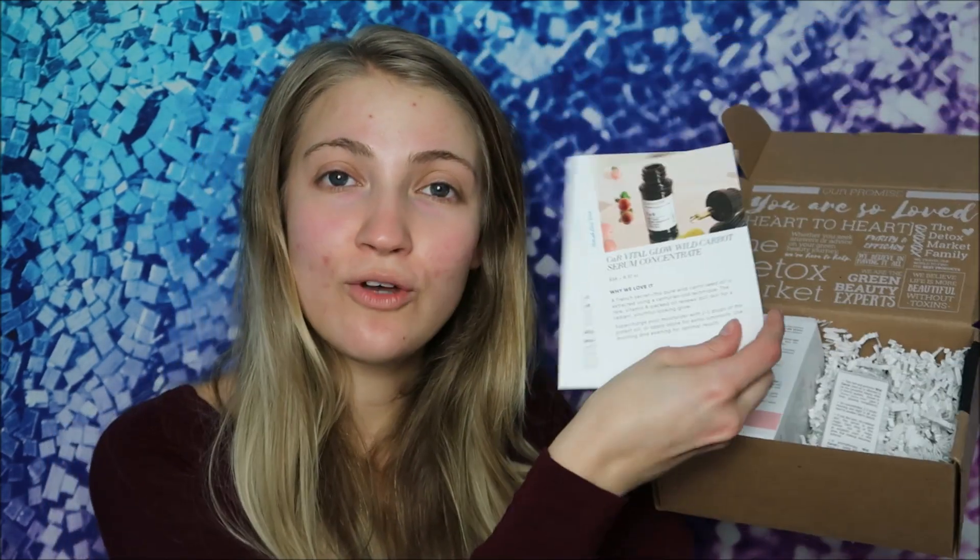The Detox Market features one brand each month and you get at least $90 of green beauty. This month's featured brand is Odesite. Inside the box you get two little cards: one tells you about the products included, and the other is a 'meet the maker' card that tells you a little about the brand creator.